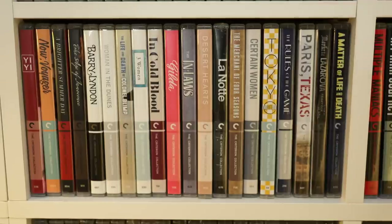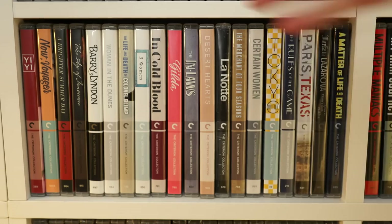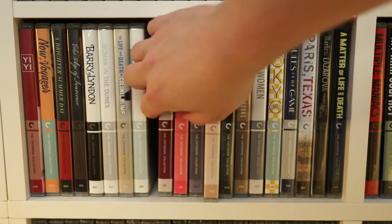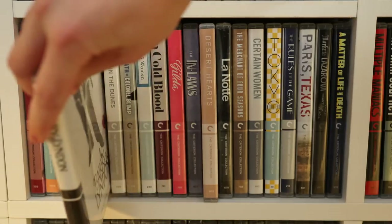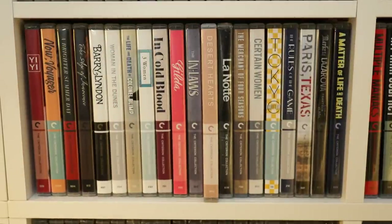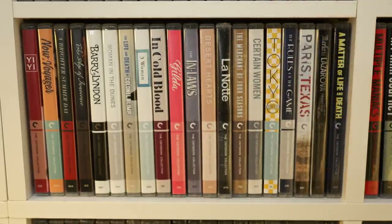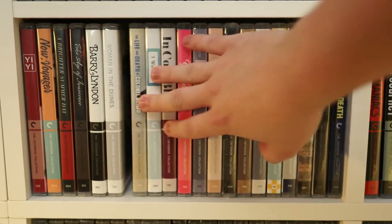In each rectangular unit you can store 20 standard Blu-ray cases. You can very easily slip your fingers in to pull one out — I'll pull one out at random right now. You can see it slots out quite easily, very accessible. Some people have asked whether the shelves are tight and whether films are crammed in, but with 20 films per section they're very easily accessible.